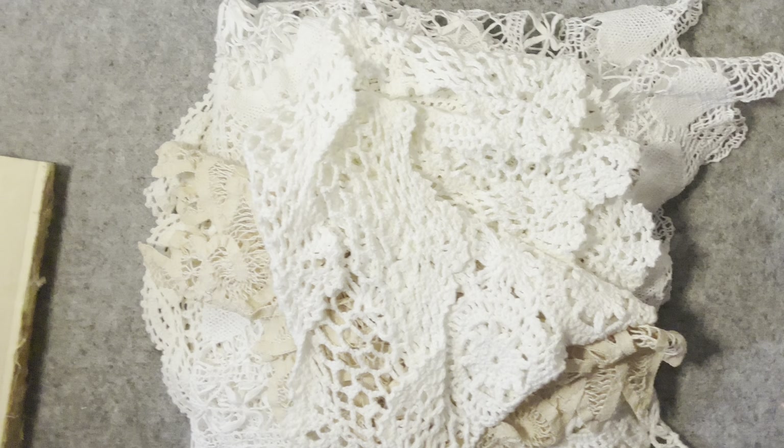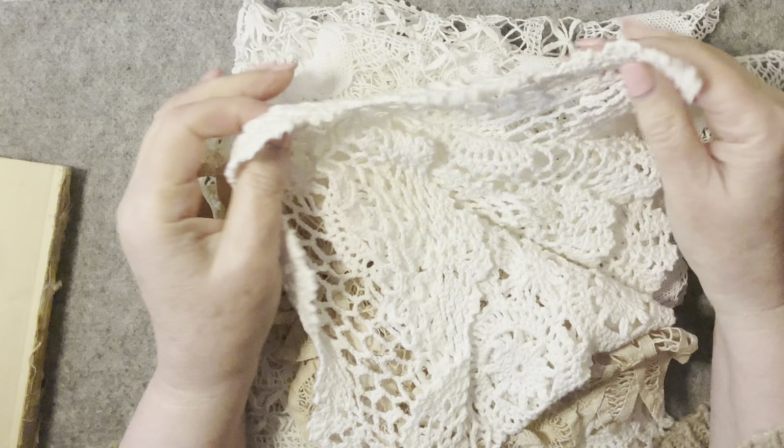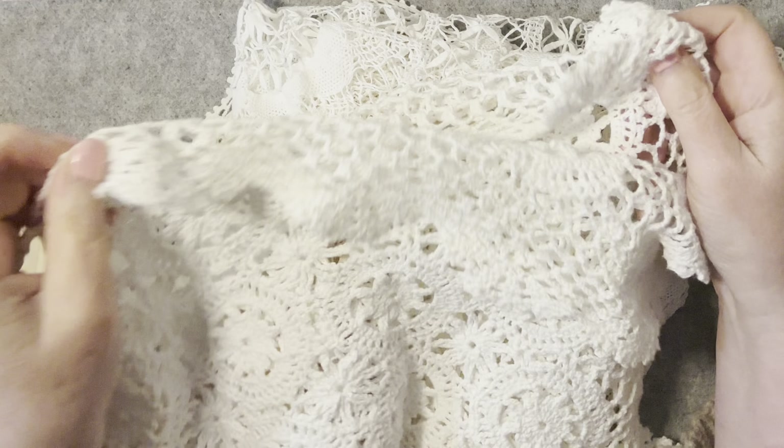Hi everyone, I thought I would do a Thrifty Thursday because I popped up to the shop and found some goodies, so I thought I'd go through them — mostly crochet doily type of things.